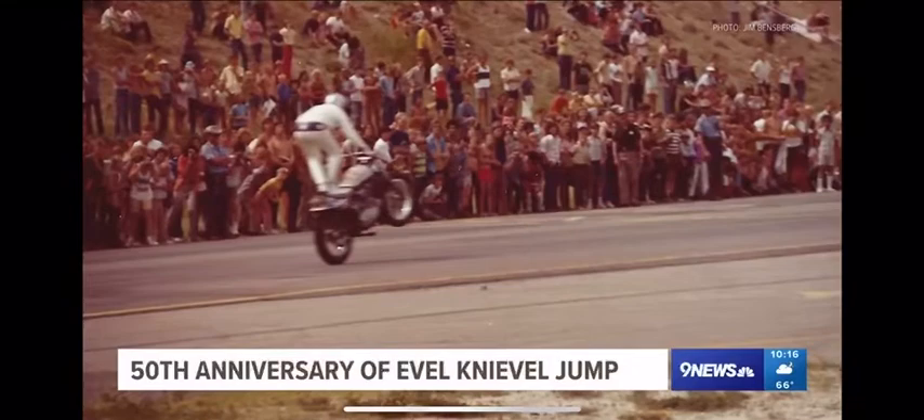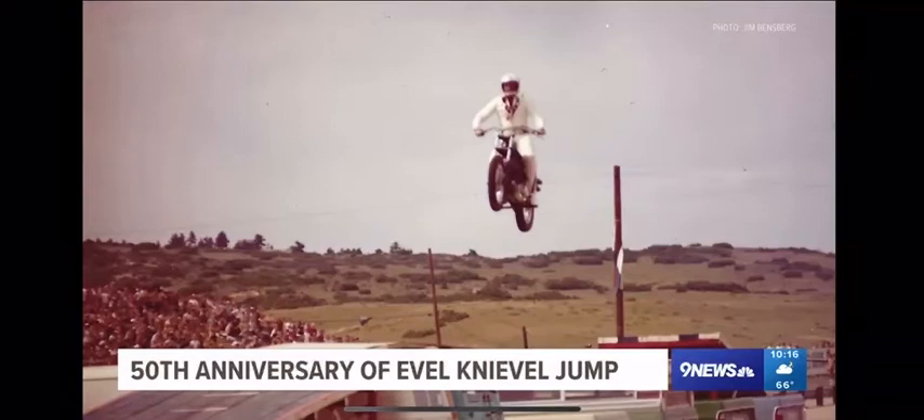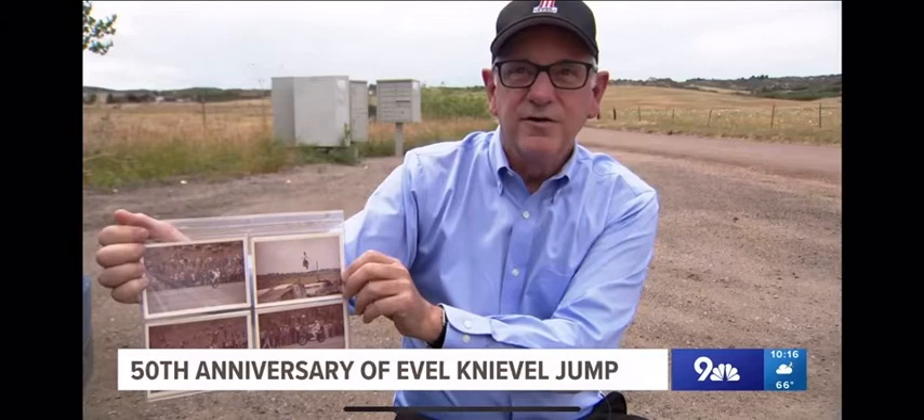He was clearly the star of the show. When the big moment came — the jump — 'I had one shot.' Evel Knievel cleared seven Dodge trucks and four Dodge Colts. 'That is what Henri Cartier-Bresson calls the decisive moment.'